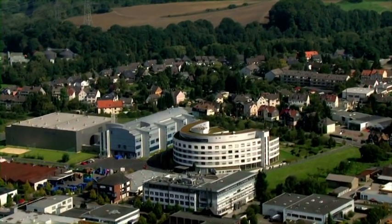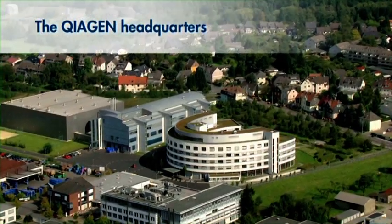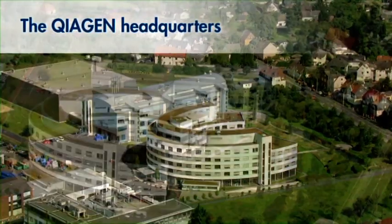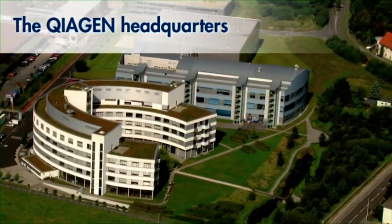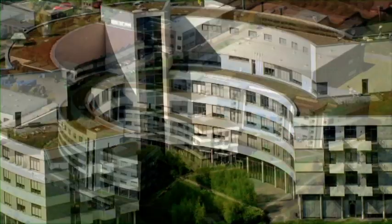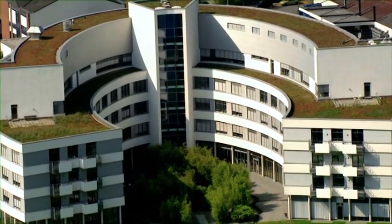Kaagen is a global biotechnology company founded in 1984. We employ nearly 3,600 people in over 30 locations worldwide and we are the leading provider of sample and assay technologies for a broad variety of applications including food safety testing, forensic science, molecular diagnostics and academic research.